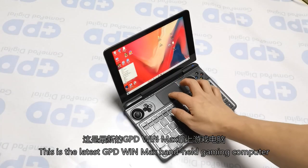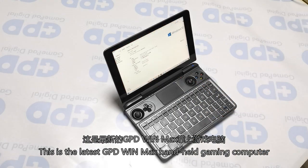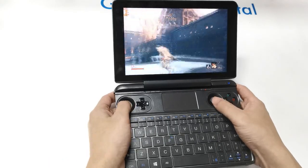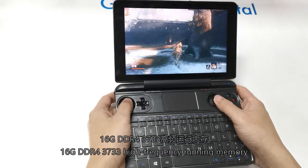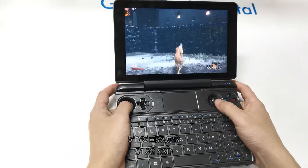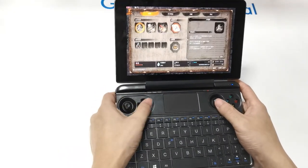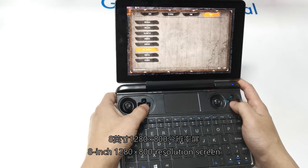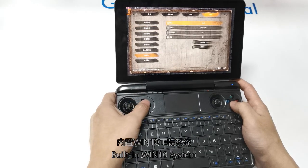This is the latest GPD WinMax handheld gaming computer, with the new 10th generation Intel i5 processor, 16GB DDR4 3733 high-frequency running memory, 512GB SSD, 8.4-inch 1280x800 resolution screen, and built-in Windows 10 Pro system.